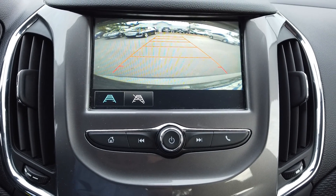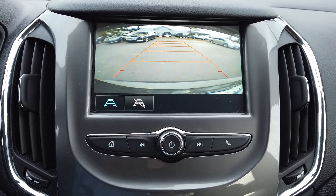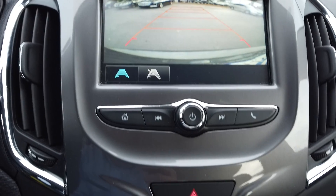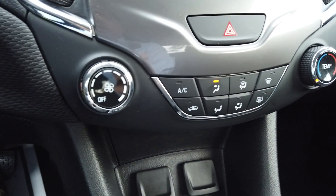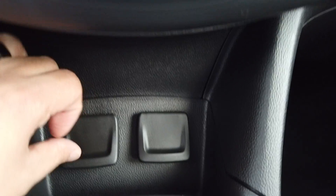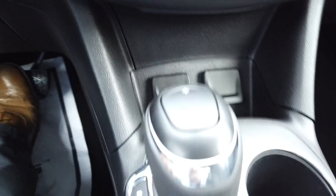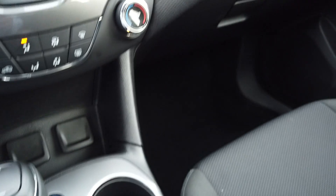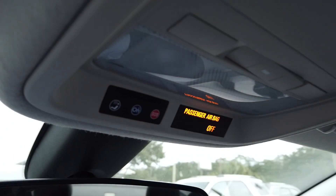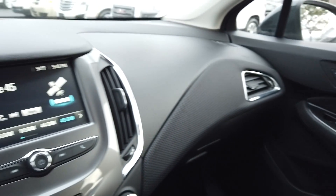We also have a backup camera — you can turn the guidelines on or off, and it turns on automatically when you put it in reverse. HVAC controls are down here, along with USB and auxiliary input and a 12-volt adapter. Automatic transmission with manual shift control.